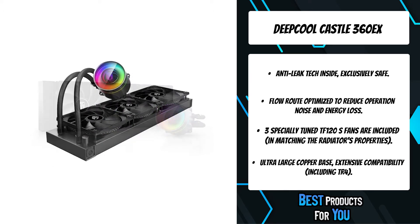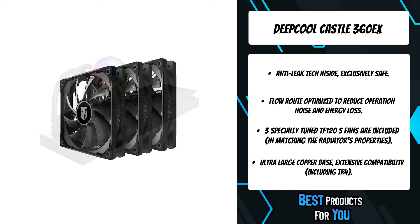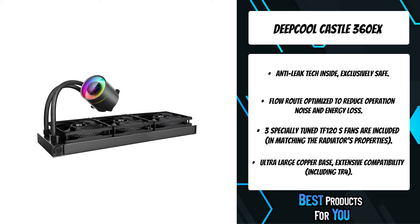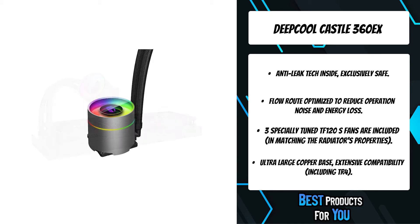Equipped with a mirror finish, immersive lighting, and infinitive visual effects, the Castle 360EX inherits its familial fabulous appearance. Its addressable RGB lighting is adjustable through the 5V motherboard SYNC function or through an included controller.